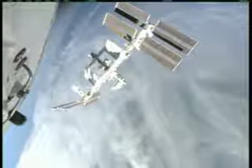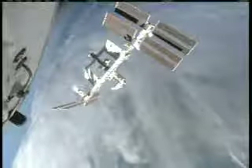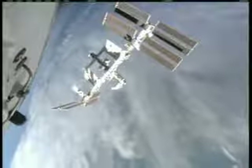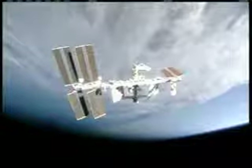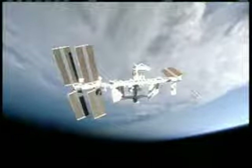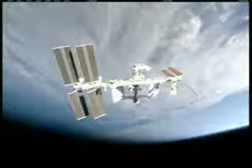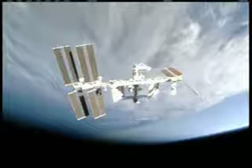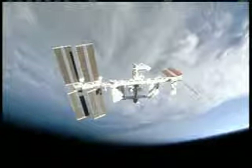Poindexter will continue to perform this lap around the International Space Station, getting good visuals and video documentation of the orbiting complex. He will then perform two separation burns that will further distance the two spacecraft and position the space shuttle in a good holding position as they continue with inspection activities — a final check of the thermal protection system for Atlantis.